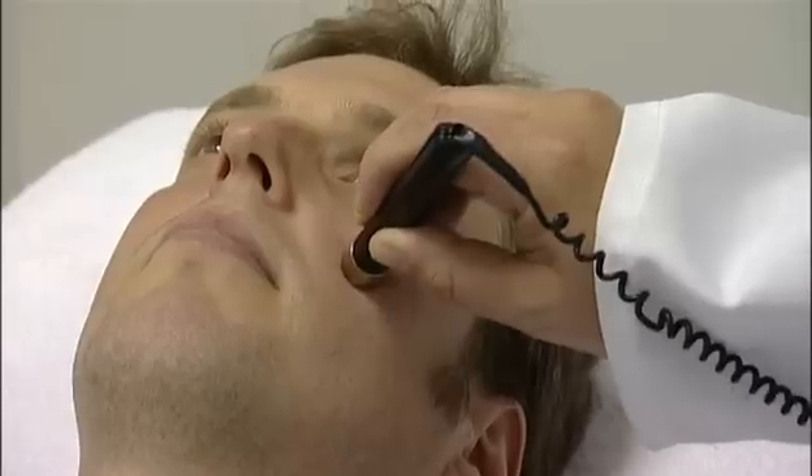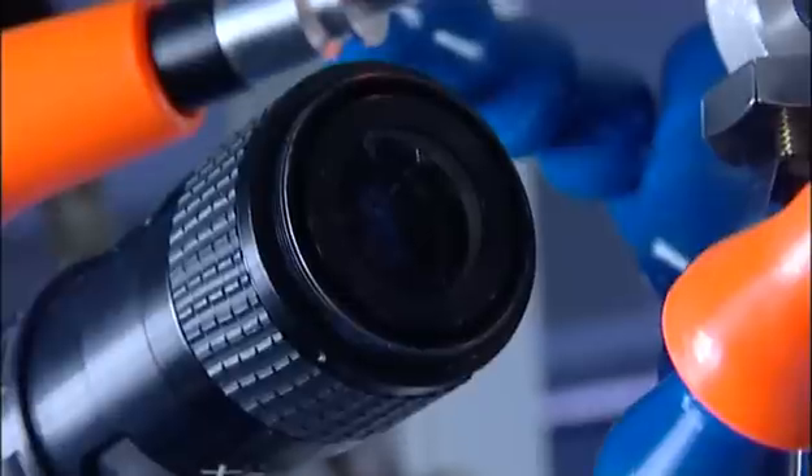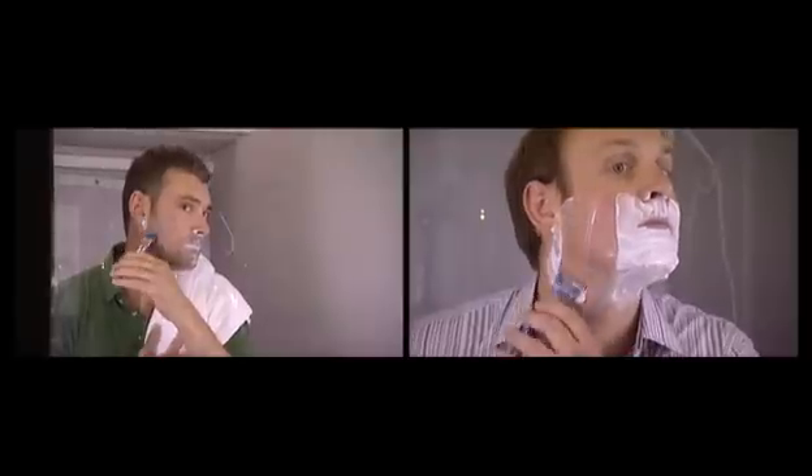Gillette scientists also use instrumental methods to study the impact of shaving on men's skin. Advanced microscopic imaging techniques allow Gillette to study the cutting process in extreme detail.